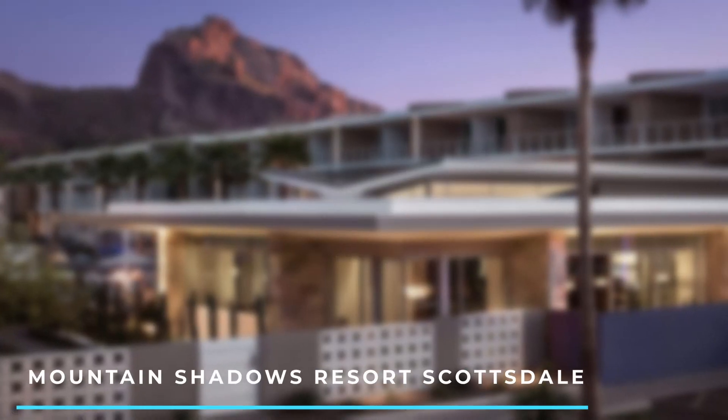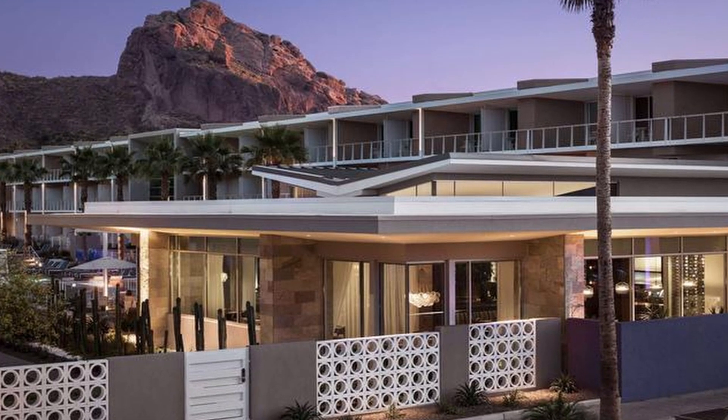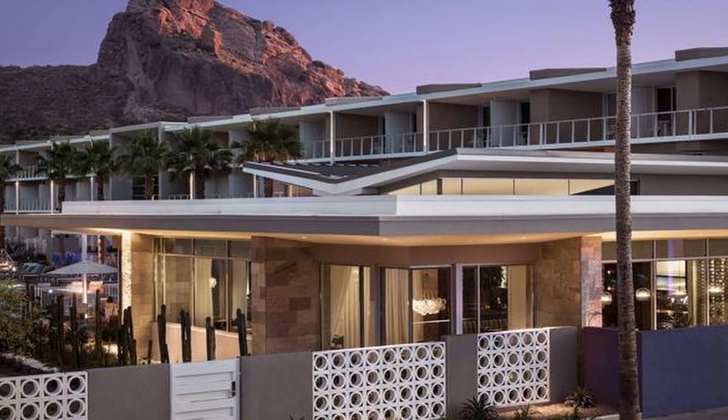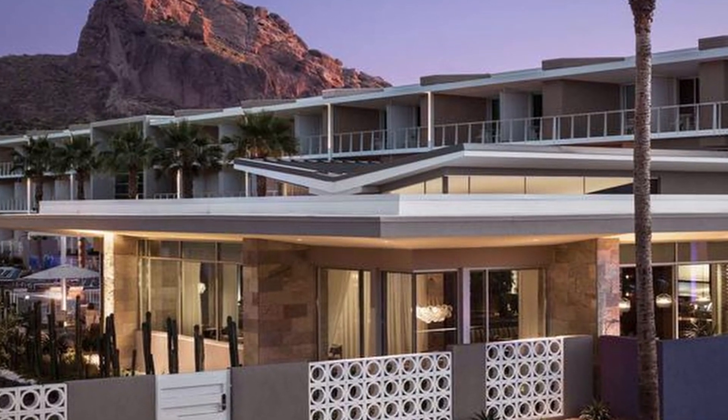Number 10: Mountain Shadows Resort Scottsdale. Located in Paradise Valley near Phoenix, this modern resort offers a serene desert retreat. It features sleek rooms, a spa, a golf course, multiple pools, and upscale dining options.